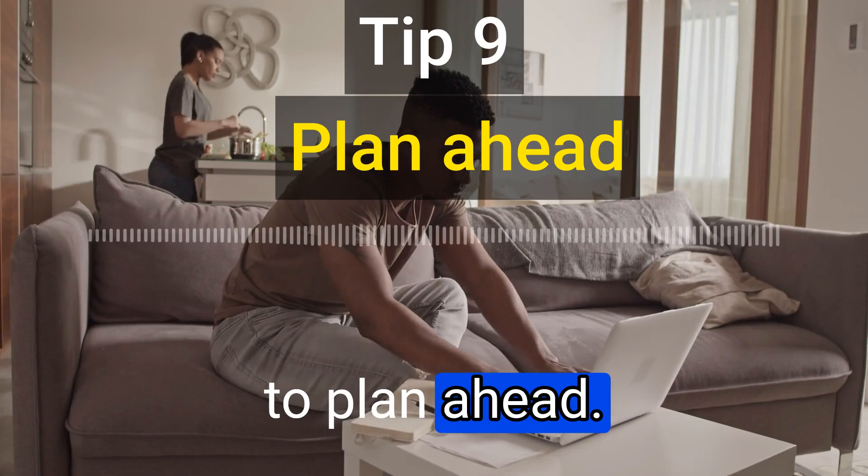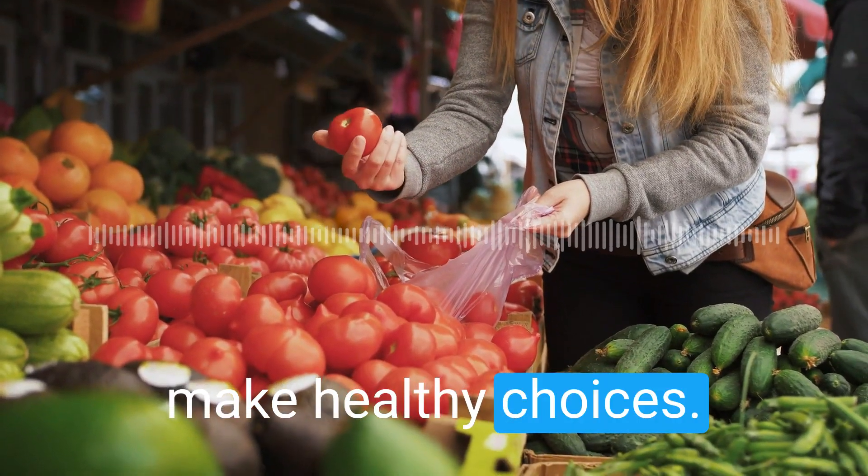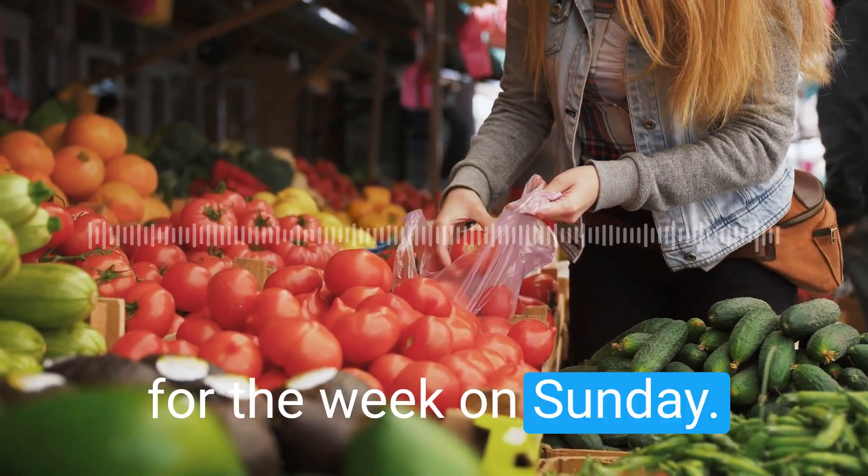The ninth tip is to plan ahead. When you plan your meals ahead of time, you are more likely to make healthy choices. Try planning your meals for the week on Sunday.